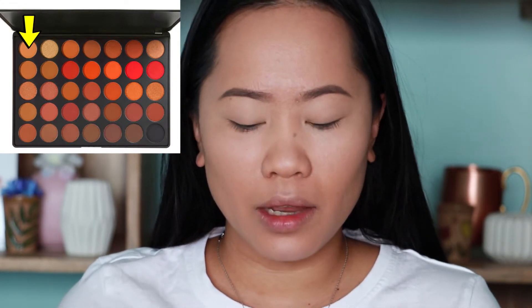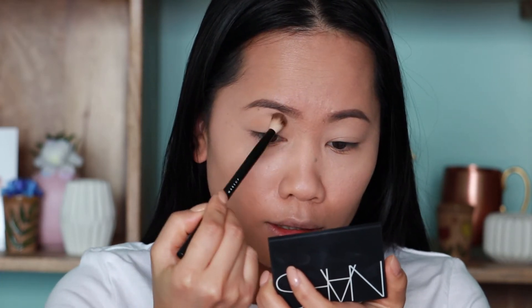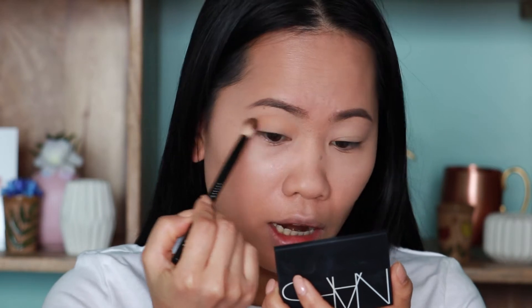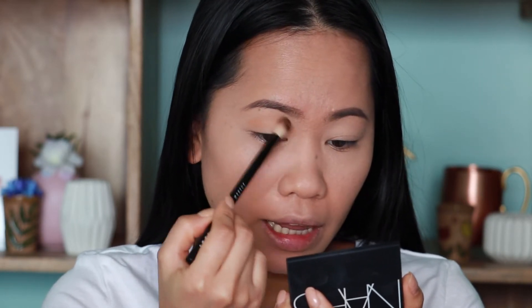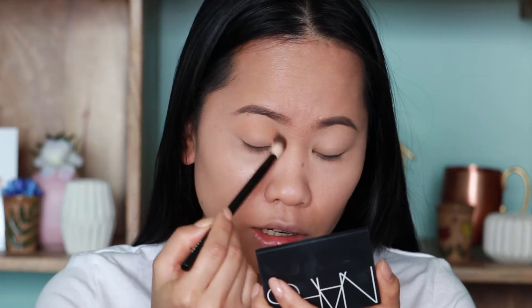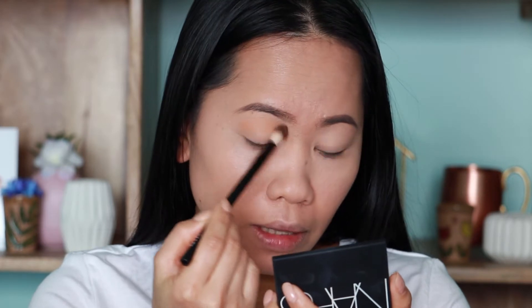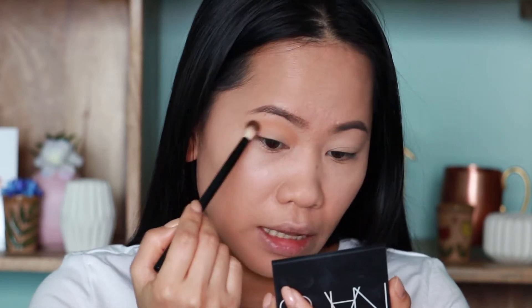Now I am ready to apply this eyeshadow palette on my eyes. The first color I'm going to use is called Universal, and I'm going to use my NYX No. 16 blush brush to apply this as my transition. Taking the product, make sure you tap the edges and apply it directly on my crease. This has not a lot of color because it's a very light transition, but it's warm at the same time.